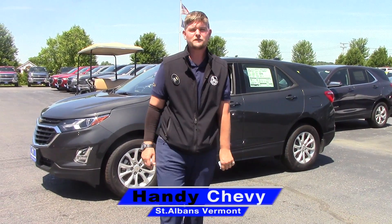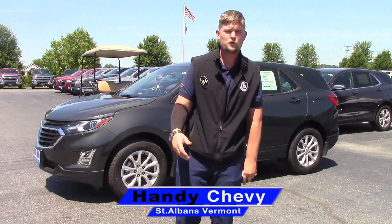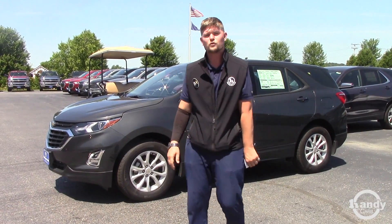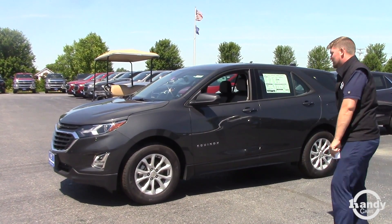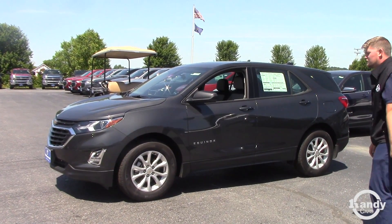Hey Jimmy, it's Matt here from Handy Chevrolet. I wanted to send you a quick YouTube video introducing myself and the vehicle that we quoted you on. This is the all new 2018 Chevrolet Equinox LS trim model.